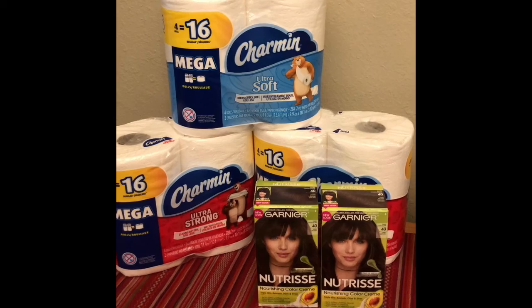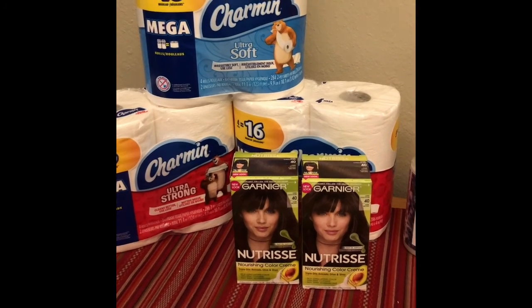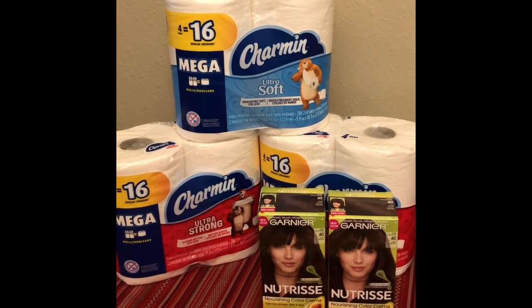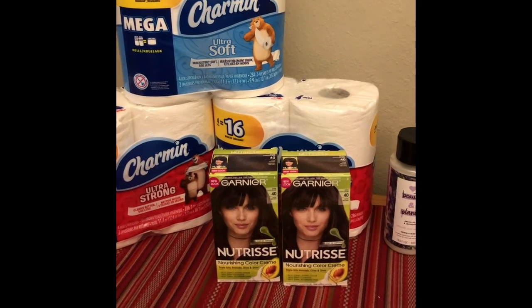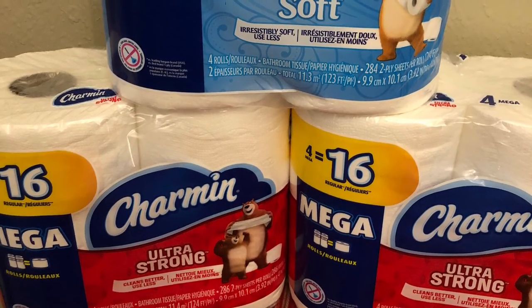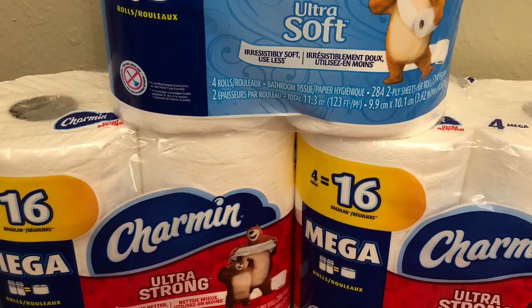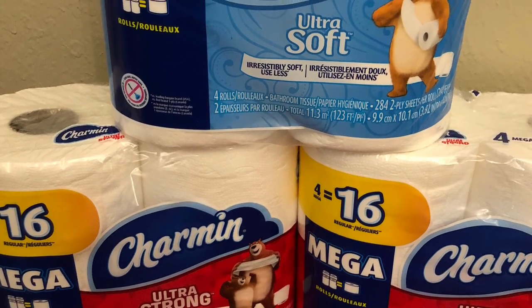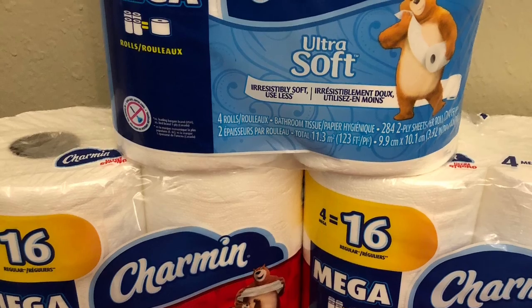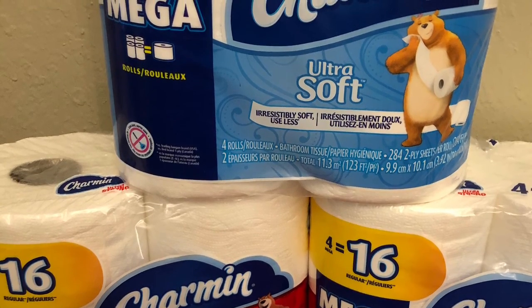For my first transaction, I did the Charmin deal and the Garnier Nutris. This week at CVS, Charmin is $4.99 and when you spend $15, you get back $5 in extra bucks. At my CVS, they participate in the 98% rule. So I purchased all three of these Charmin for $14.97. I used two $1 off manufacturer coupons, a digital $1 manufacturer coupon, and a $2 off of $8 in paper products CRT. After those were applied, that made these $9.97, and then I got back $5 in extra bucks, making them $4.97 or just $1.67 each.